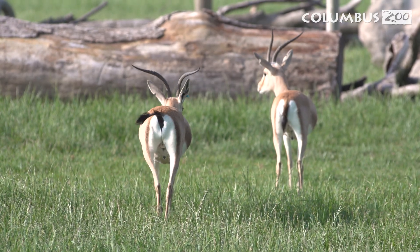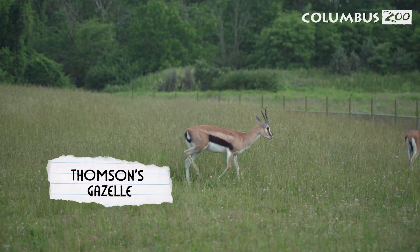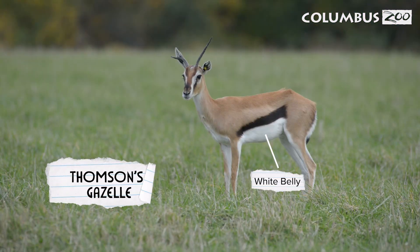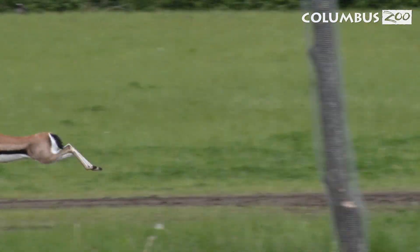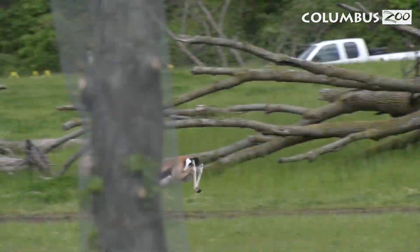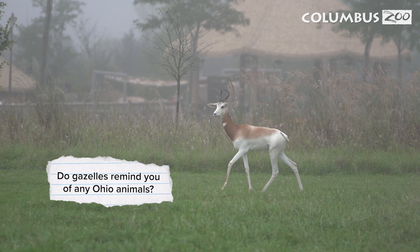These gazelles can flick their tails to communicate with each other. Lastly, you might see the Thompson's gazelle. These gazelles have a white belly and a black stripe down their side. Thompson's gazelles can run very fast to escape predators, up to 50 miles per hour. Do gazelles remind you of any Ohio animals?